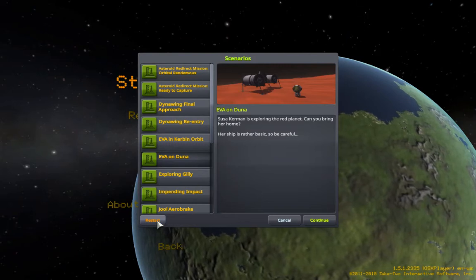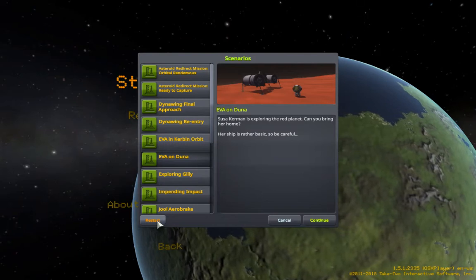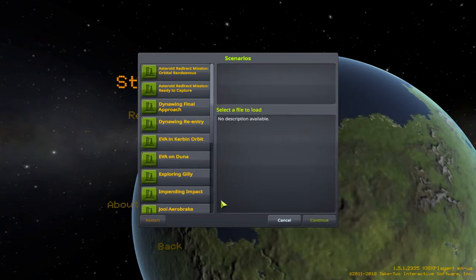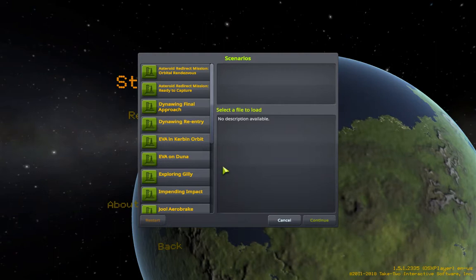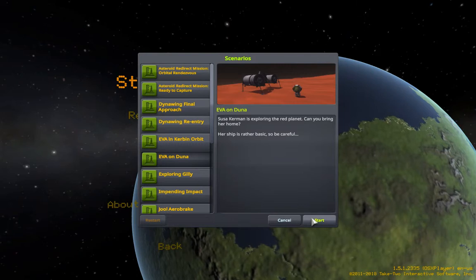Some attempts are worse than others. So we are taking off from the surface of Mars to get Sousa Kerman back to her home planet of Kerbin. For those of you not initiated to Kerbal Space Program or the KSP universe, Kerbal Space Program is like a miniature version of the solar system. Kerbin is smaller than Earth — it is the proxy for Earth — and Duna is smaller than Mars.